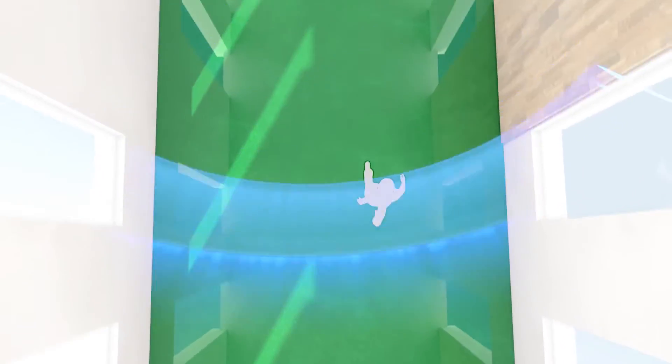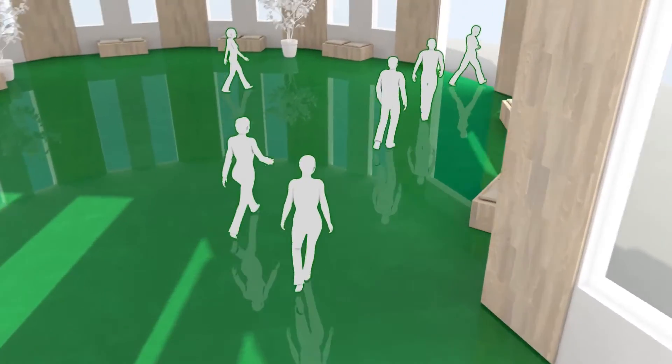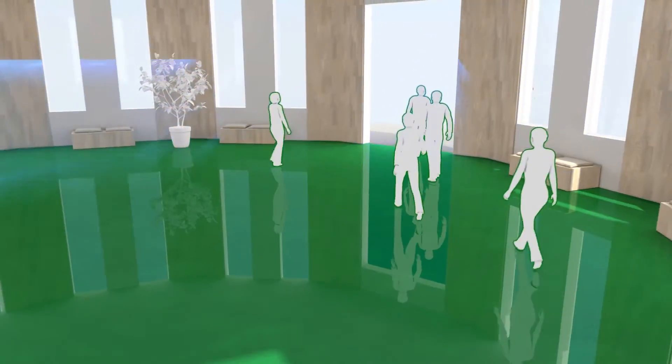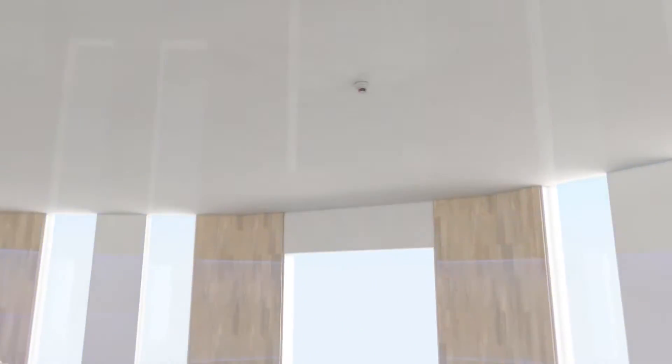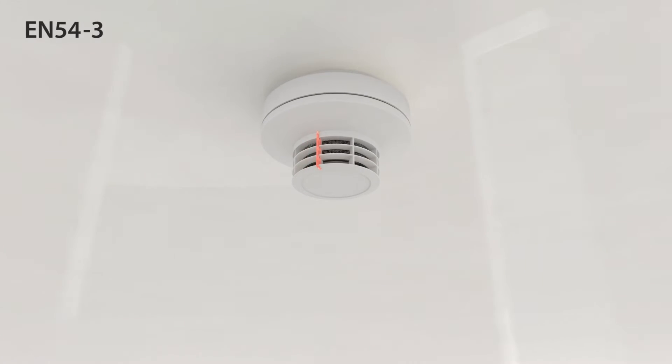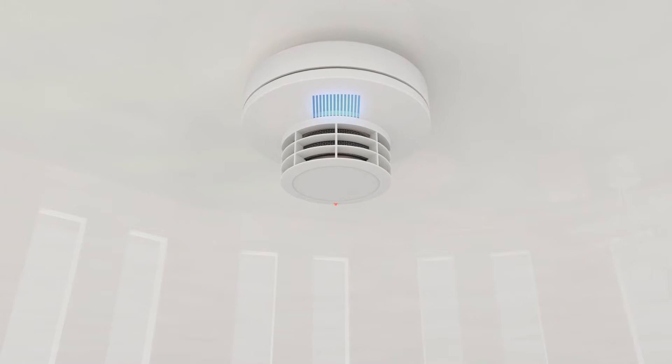An audible alarm transmission and clearly understandable voice guidance can both make a valuable contribution to a safe evacuation. Adding a multiple sensor detector with EN54-3 approval and integrated audible to the successful Sakuristar fire detector range was thus an obvious step.